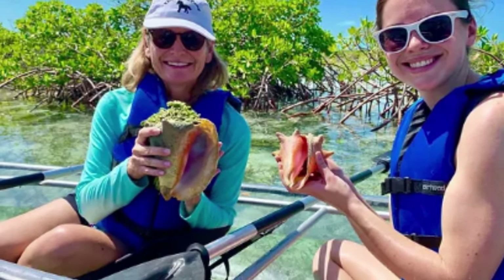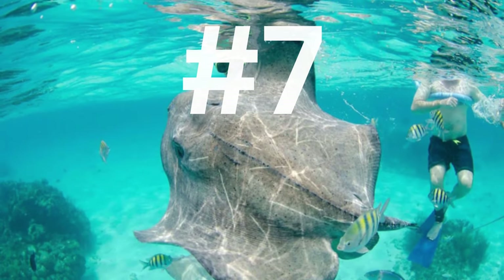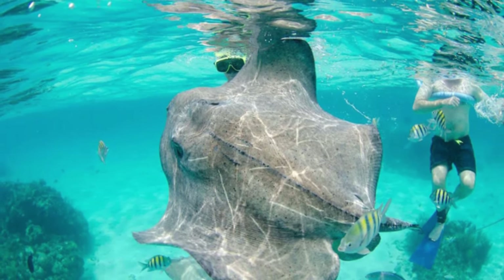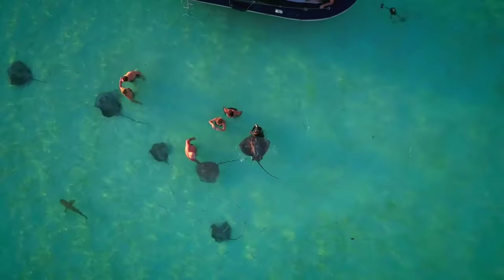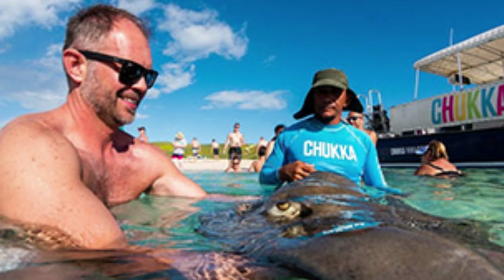Number 7: Stingray Encounter. You don't have to scuba to get up close to a stingray in Grand Turk. Excursions to the untouched islands of Gibbs Cay provide an easy way to observe these unique sea creatures, whether you snorkel or simply watch the rays frolic in the shallows.